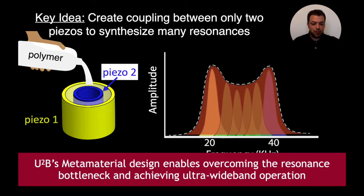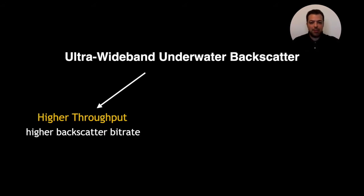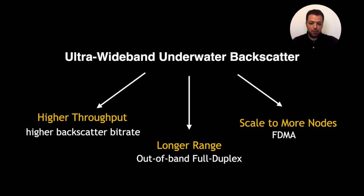With the US2B metamaterial design, we were able to overcome the resonance bottleneck and achieve ultra-wideband operation. It is straightforward to see how we can go from wideband behavior to achieve higher throughput, simply by backscattering at a higher rate. In our paper, we also demonstrate how we can extend the communication range of backscatter using out-of-band backscatter, and furthermore we demonstrate how we can scale it to more nodes using an FDMA-based approach.